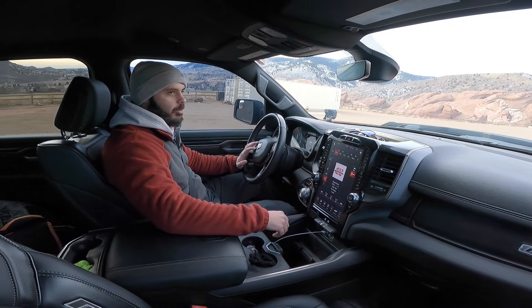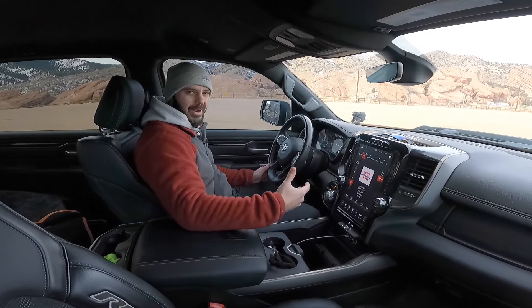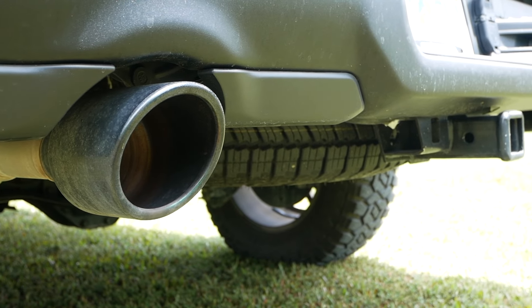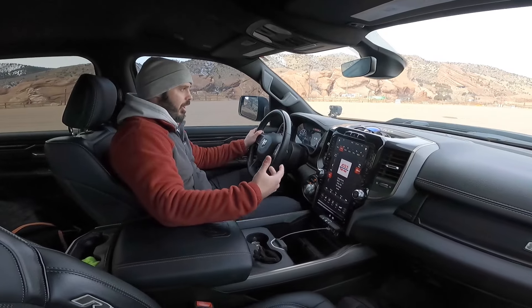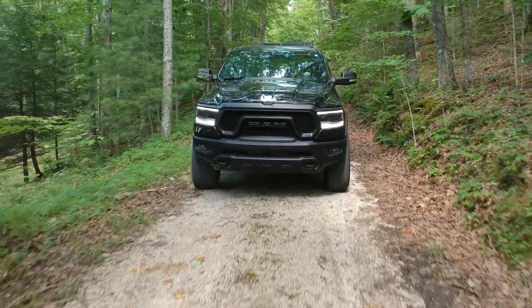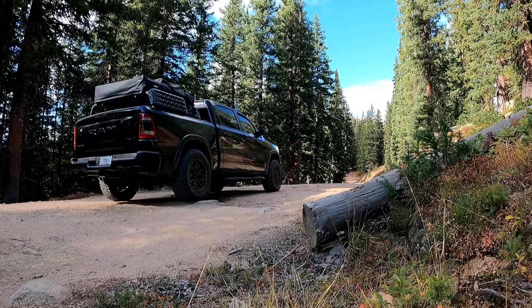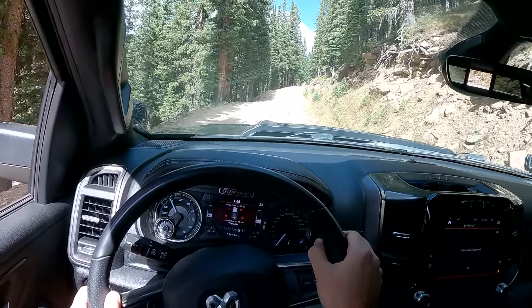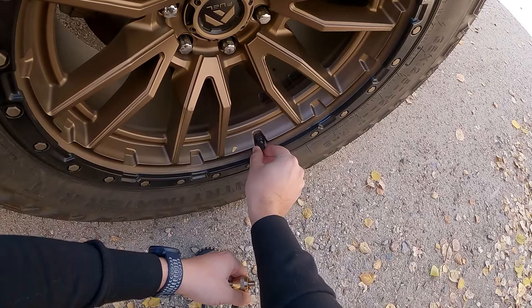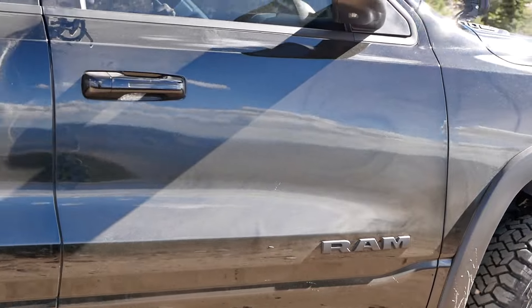Let's take my 2020 Ram Rebel for a drive. The longer I've owned it, the more I appreciate what it's capable of. I've had zero issues, thankfully. The only things I'd call issues were related to the mods themselves — leveling the truck for the 35s, which I knew about beforehand, and fitting the RCI bed rack and Smittybilt tent in the back. That was exactly how I wanted my Ram to look.